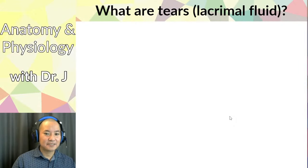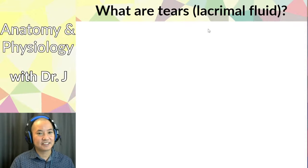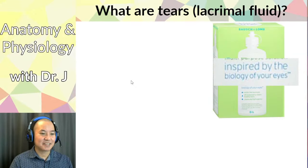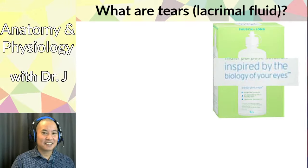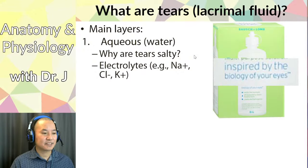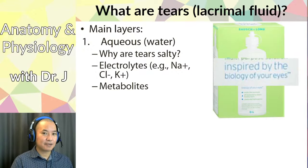Tears, or lacrimal fluid, have three main components. The aqueous layer is water-based — tears are salty because of sodium chloride and other electrolytes like potassium. There are also metabolites dissolved in the water. One artificial tear product used to say 'inspired by the biology of your eyes,' but tears are more complex than just water and electrolytes.